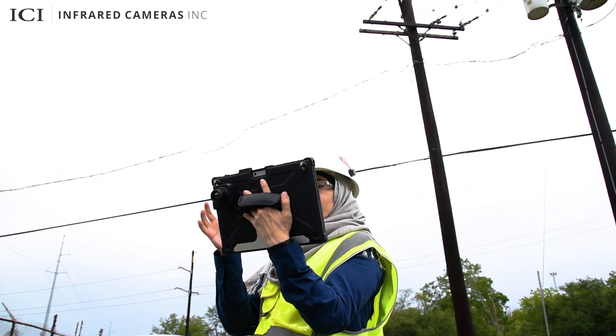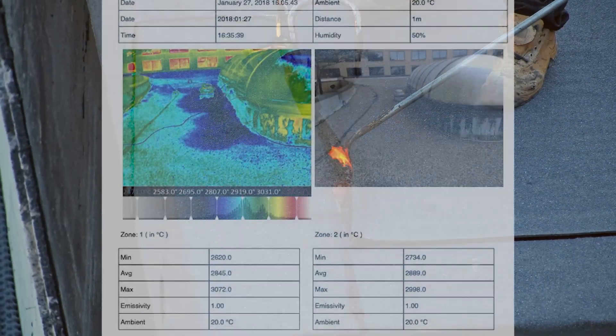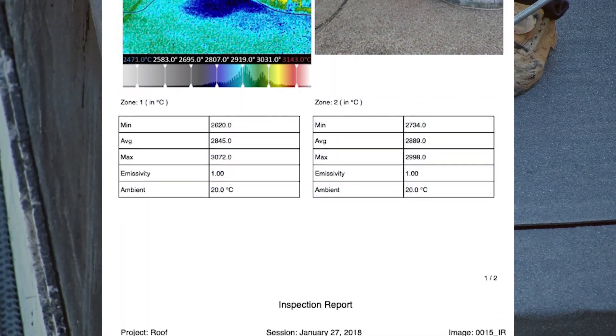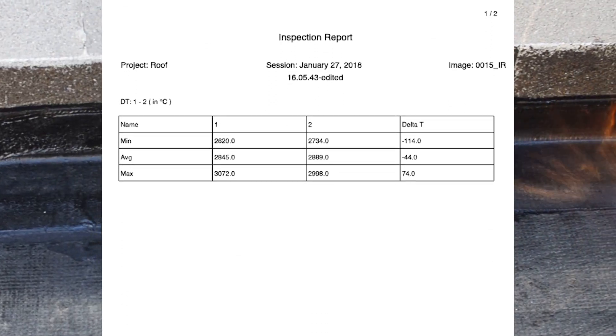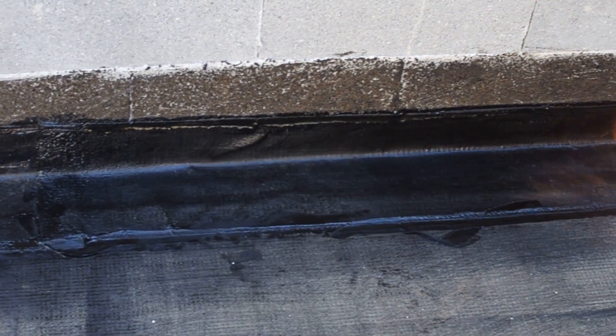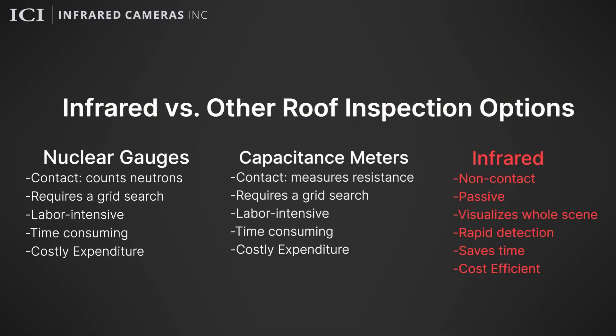Inspectors use information gathered during inspections to generate a detailed, high-quality, and easy-to-understand report, which documents roof moisture and recommends cost-effective removal and replacement of wet components to extend the service life of the roof. Other survey types are labor-intensive, time-consuming, and expensive.